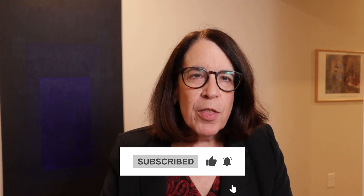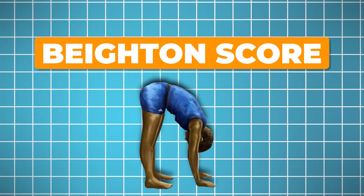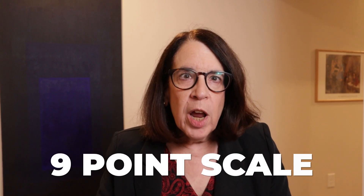We determine whether a person has generalized joint hypermobility using a score called the Beighton score. The Beighton score is a nine-point scale, and one point is awarded for each of nine maneuvers that we ask people to do.